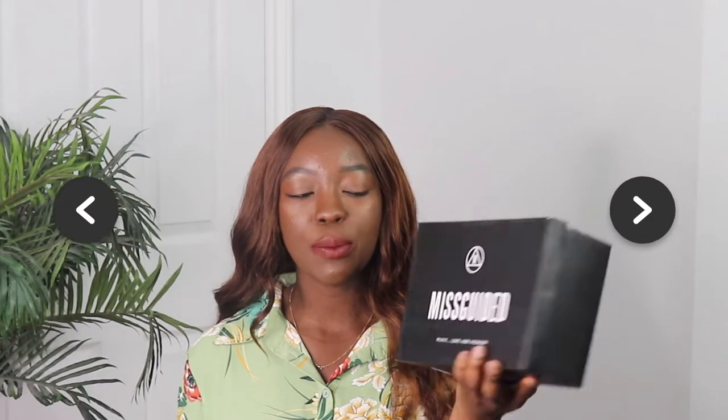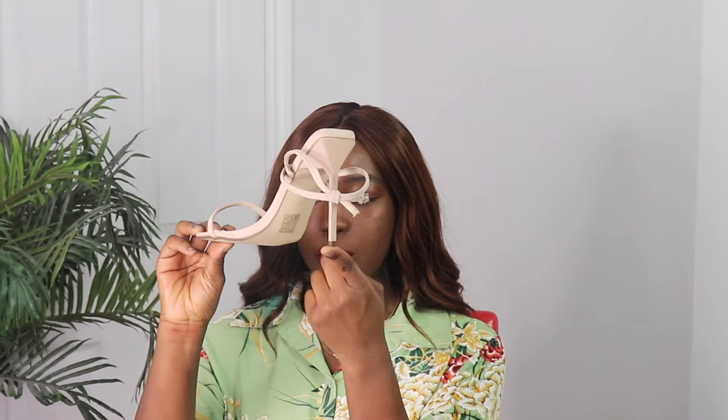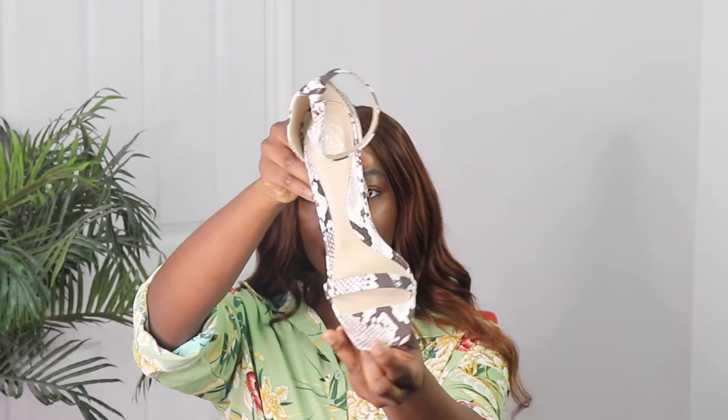We're gonna start off with shoes. Missguided shoes for me are always a hit — like always. The shoes come in this Missguided box. The first pair I got were these heels — these nude heels. Very tiny heel but so cute. And then the next pair of shoes I got are these snake print heels. They're so cute and they have this rectangular bottom.